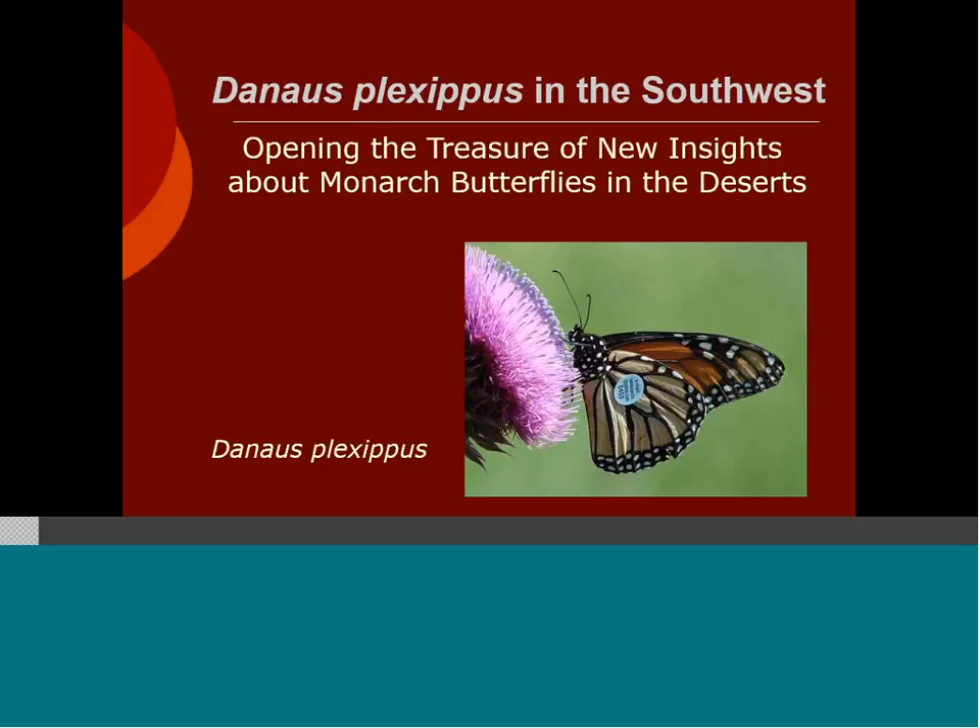This webinar is hosted by one of the Desert Landscape Conservation Cooperative's critical management question teams. Team number four is looking at the physiological impacts of climate change on species, which is one of the things Gail is going to be talking about today — the impact of climate change on the species, as well as some other new insights about the species in the Southwest. Thank you everyone for joining us, and especially thank Gail Morris for sharing her work. I'm now going to turn it over to you, Gail.